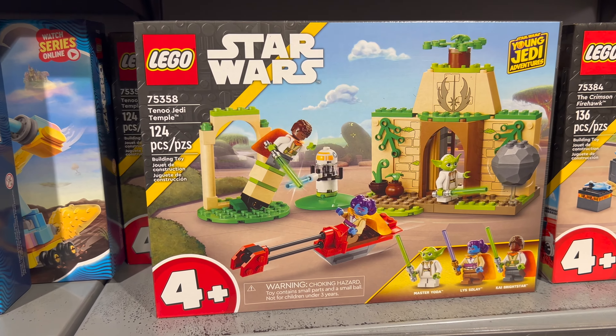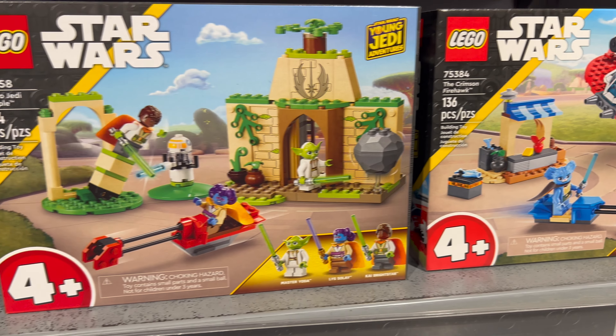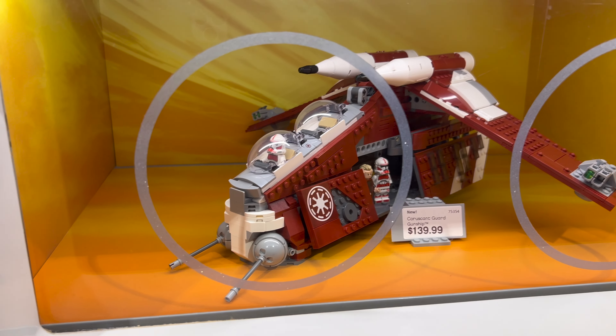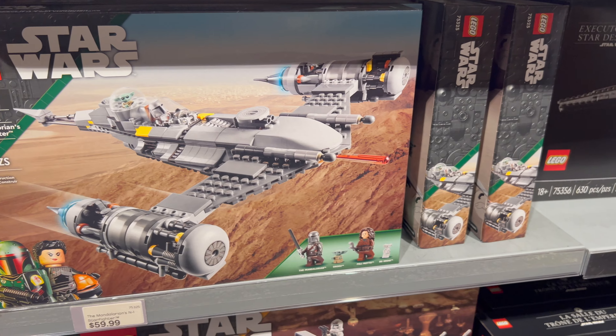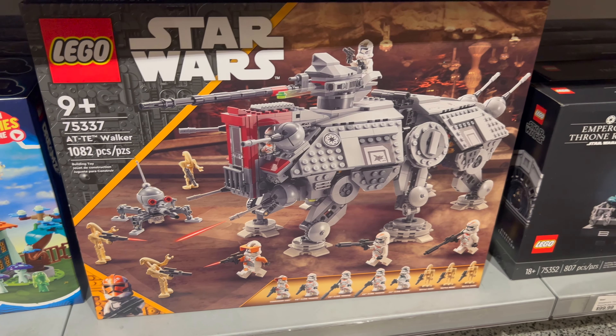Two different Young Jedi Lego sets are available here. Very cool that they have Lego product for this brand new show on Disney+. You can build the Mandalorian Starfighter for $59.99, and the AT-AT Walker set.